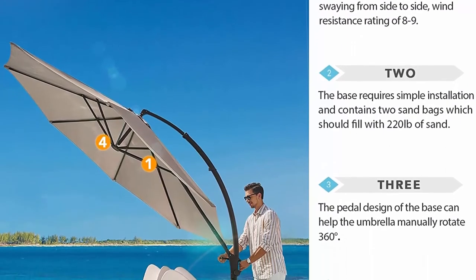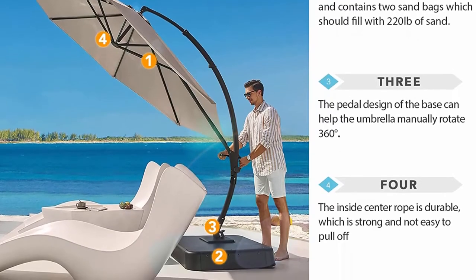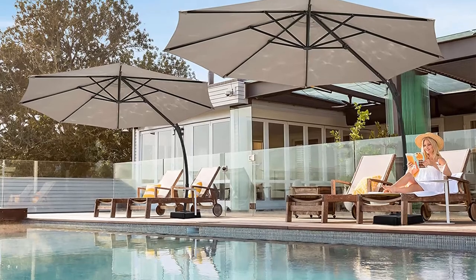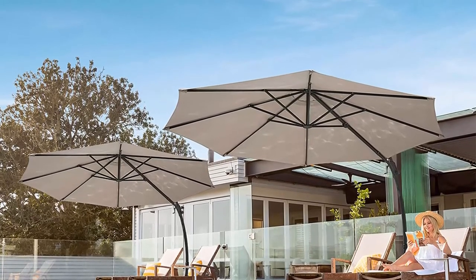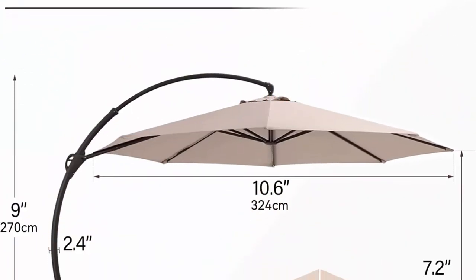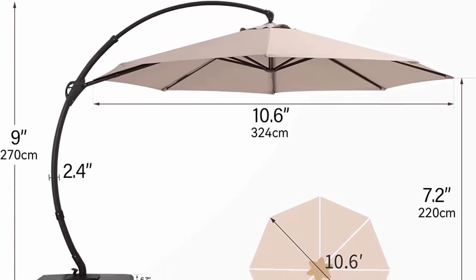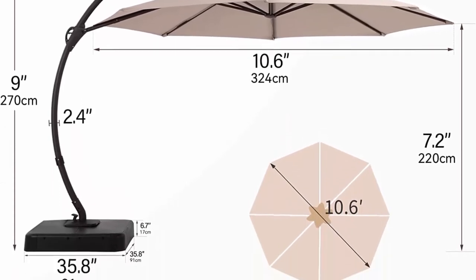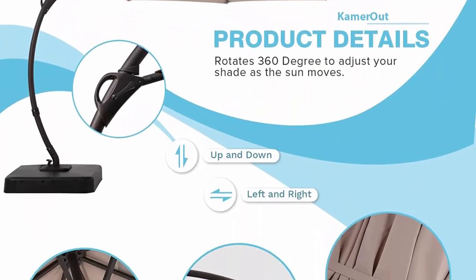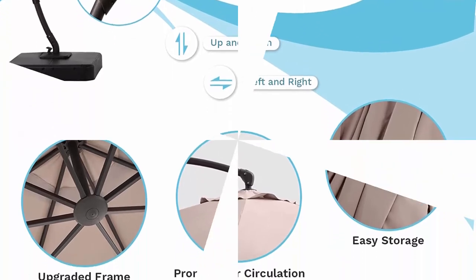360-degree rotation: compared to other umbrellas with base on the market, our base has a pedal that controls the aluminum rod to rotate 360 degrees. Crank and tilt system design: the crank lift mechanism makes it easy to open and close the umbrella in seconds. The angle of inclination is larger than current patio umbrellas on the market. Put it on the balcony or in your backyard, gather with friends in your spare time, and enjoy the comfortable outdoor life.